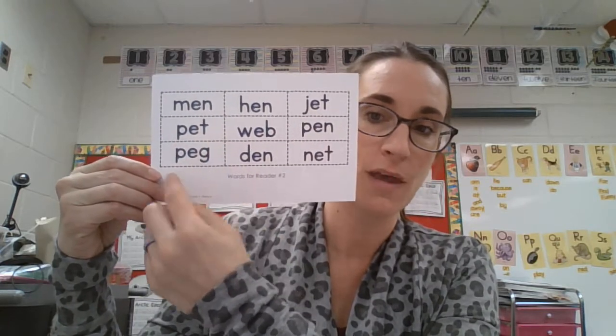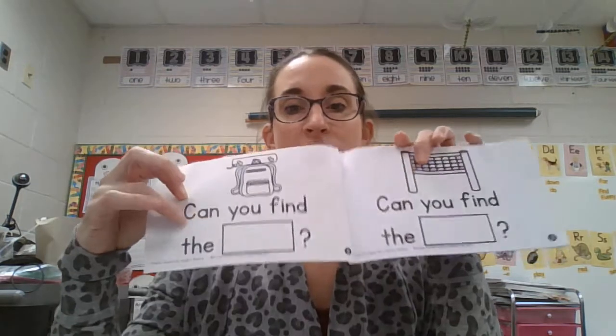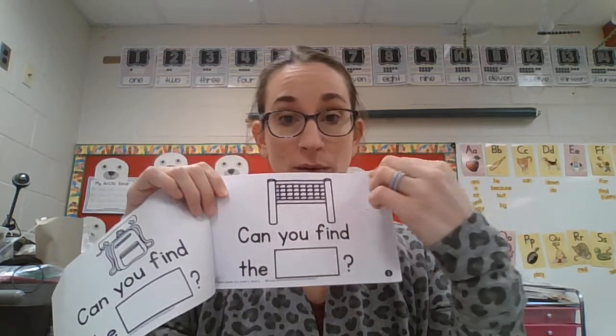Let's look. Here it is — peg! You're going to cut it out and glue it right in that little spot. Then you're going to go to the next one, find the word, and glue it.